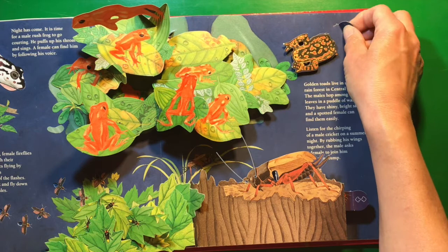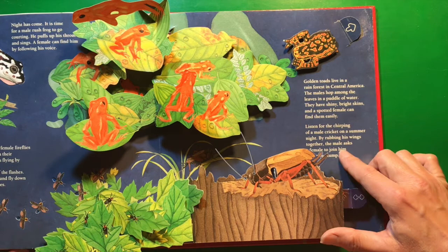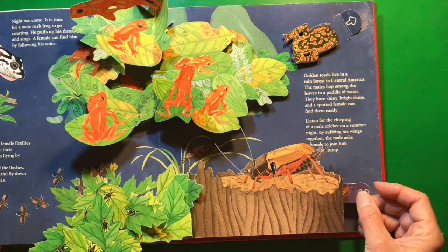Listen for the chirping of a male cricket on a summer night. By rubbing his wings together, the male asks a female to join him in a tree stump — and they show a centipede inside that tree stump.